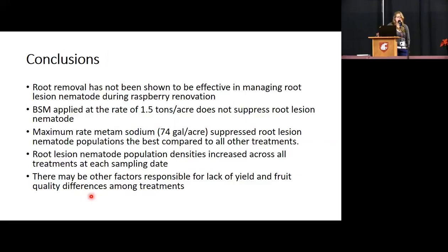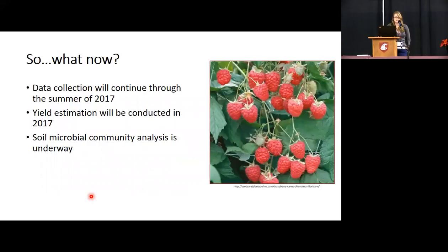Root removal has not been shown to be effective in managing root lesion nematode during raspberry renovation. Brassica seed meal applied at 1.5 tons per acre does not suppress root lesion nematode. Maximum rate metam sodium suppresses root lesion nematode populations the best compared to other treatments. Root lesion nematode population densities increased across all treatments — even in the fumigation treatments. There may also be other factors responsible for the lack of yield and fruit quality differences among treatments, and that was the biological data I was referencing.